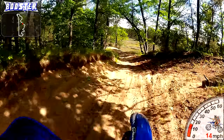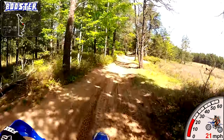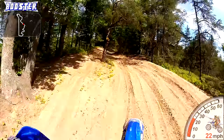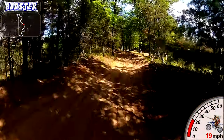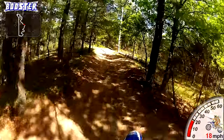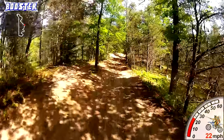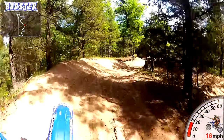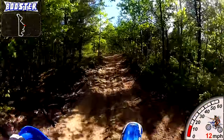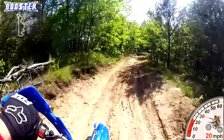I actually cut this ride a lot short. I knew the bike wasn't running right and I didn't want to foul my plug out. I didn't have the tools to take the carb apart with me. If you look in the upper left-hand corner at the map, you can see the little red dot following the trail, and then all of a sudden it stops and goes straight back — that's when I just turned down a road and went straight back to my truck.